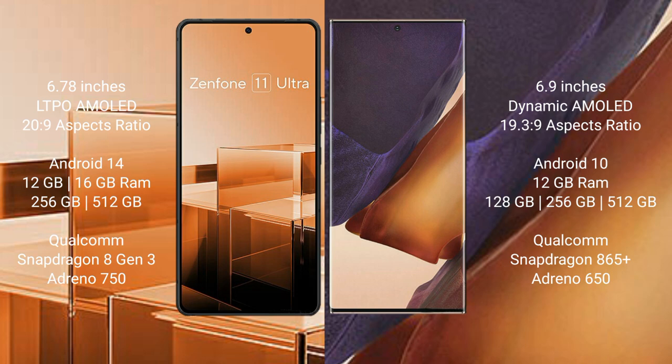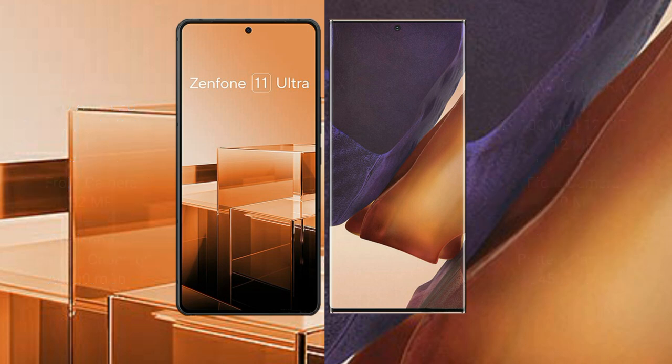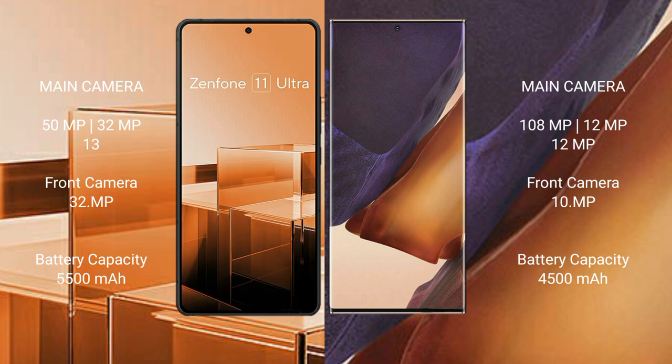The Asus Zenfone 11 Ultra comes with 12GB or 16GB RAM and 256GB or 512GB internal storage, with a Qualcomm Snapdragon 8 Gen 3 processor and Adreno 750 GPU. The Samsung Galaxy Note 20 Ultra comes with 8GB or 12GB RAM and 128GB, 256GB, or 512GB internal storage, with a Qualcomm Snapdragon 865 Plus processor and Adreno 650 GPU.